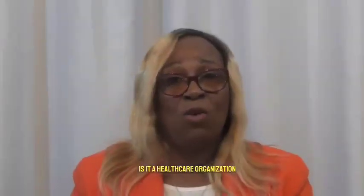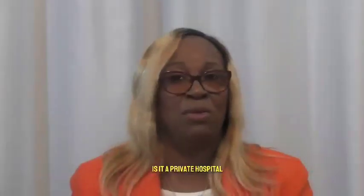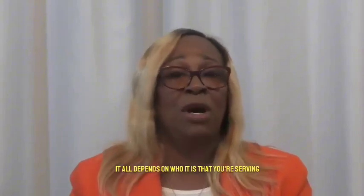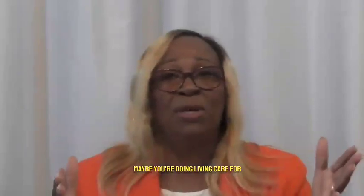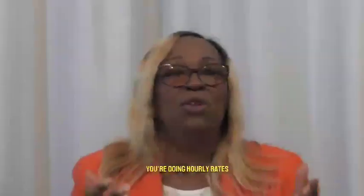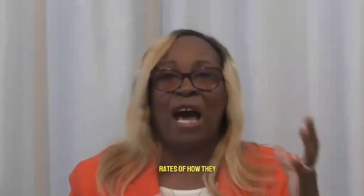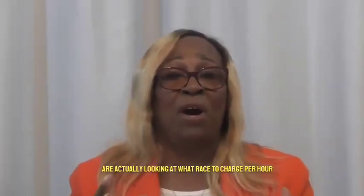Is it a healthcare organisation? Is it an NHS hospital? Is it a private hospital? It all depends on who it is that you're serving. Maybe you're serving people in the community. Maybe you're doing live-in care. Maybe you're doing hourly rates. There are three standard rates to consider when looking at what to charge per hour.